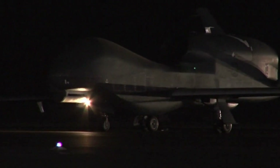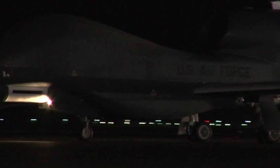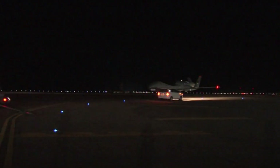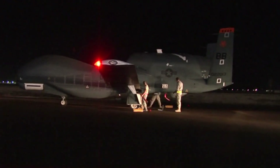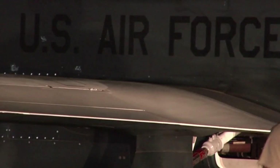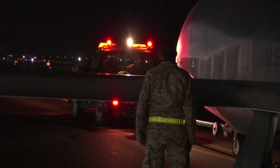The Future of the RQ-4 Global Hawk. As technology advances and the need for fast and accurate intelligence gathering increases, the RQ-4 Global Hawk continues to undergo improvements and upgrades. The latest versions, such as the Block 40, are equipped with more advanced radars and sensors, allowing for more detailed and in-depth surveillance.